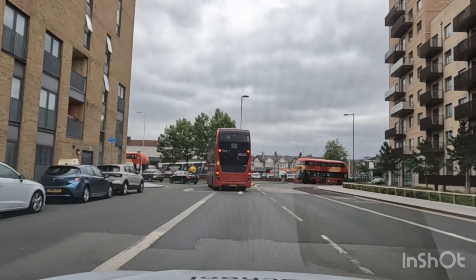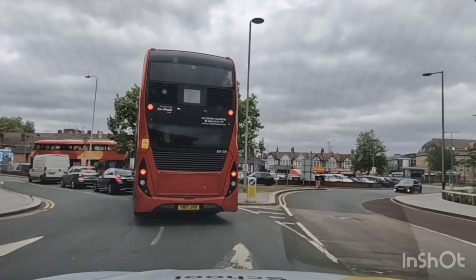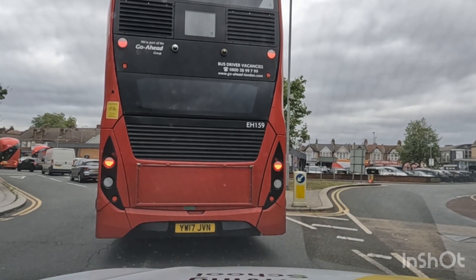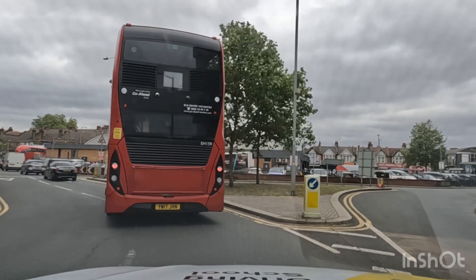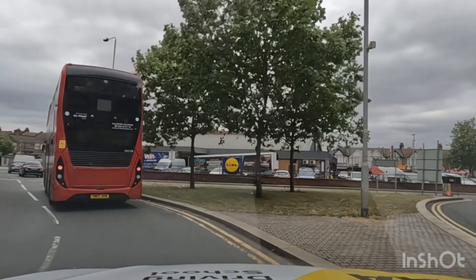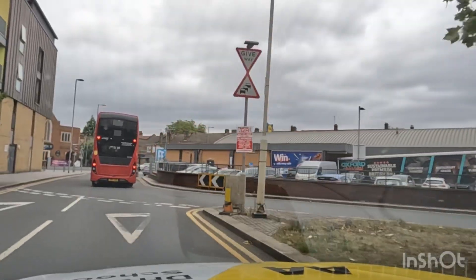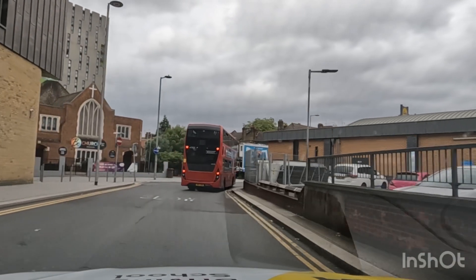One of my learners failed on this roundabout because as she was going around she did not look over her shoulders. I'll signal right — this is the roundabout with the legal shot in the middle. As I come to the give way, I'll quickly look over my shoulders — looks pretty good, so I'll just carry on.